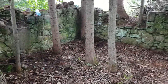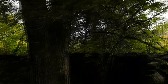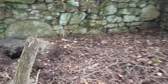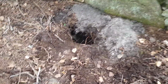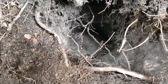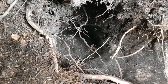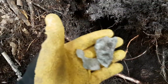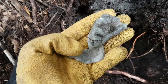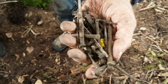Doing some excavation here so you guys can see - there's about 18 inches of material here before you get down to the old floor of the basement. It is all burnt out as Stan is saying, and further proof of that is he pulled out melted glass. So it definitely burnt down at some point. All these nails came out of that hole with the melted glass and the ash.